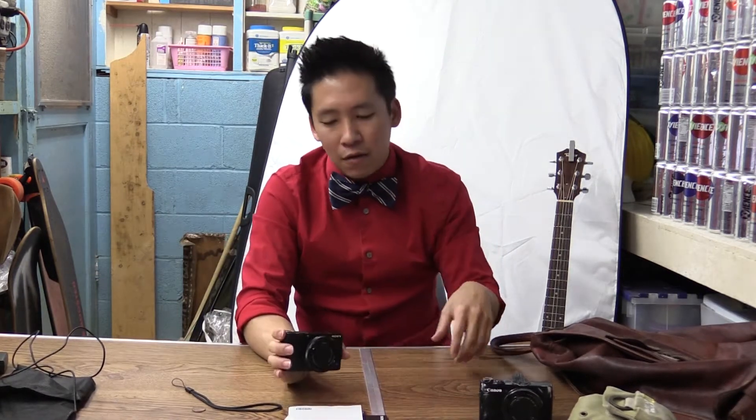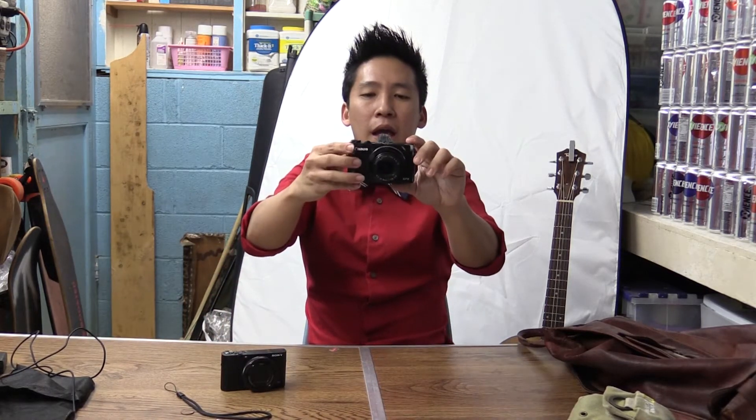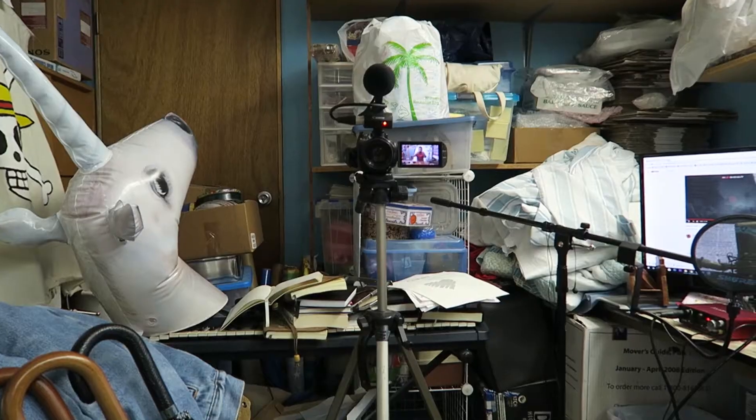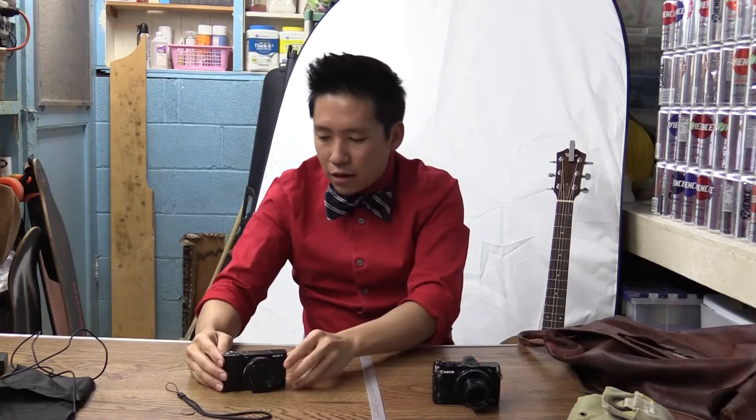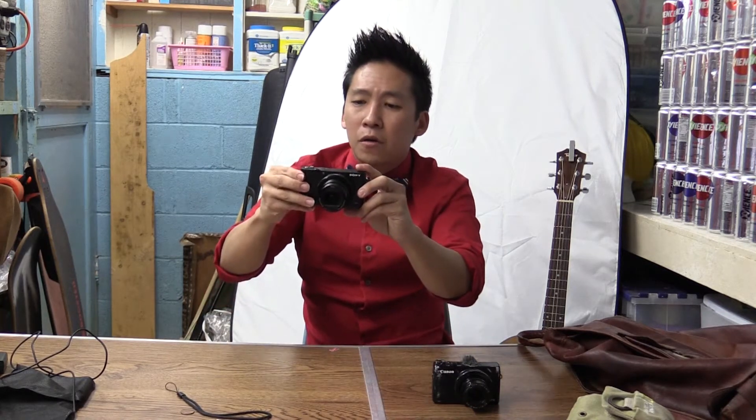I looked online and found a couple of portable chargers because I don't like this charging method at all, but it'll have to do until I buy one. Now, the moment you've all been waiting for — we're going to turn on the Canon camera and the Sony camera and get them both recording.